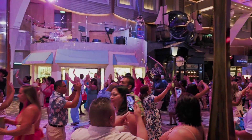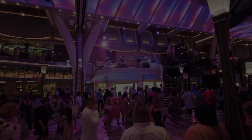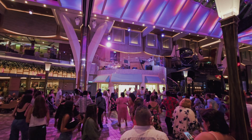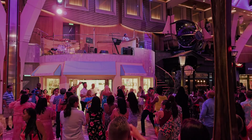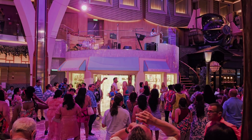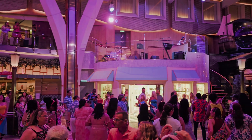Yet again, another conga line! Here we go — let's do the conga.